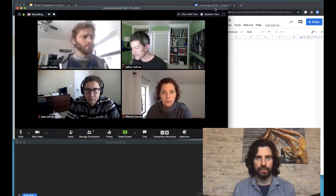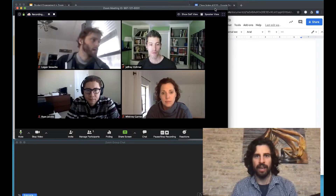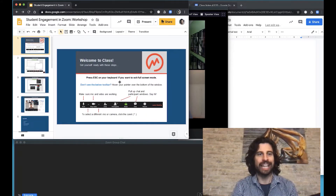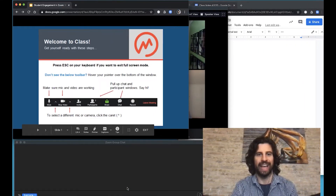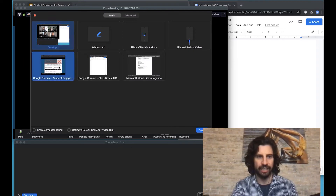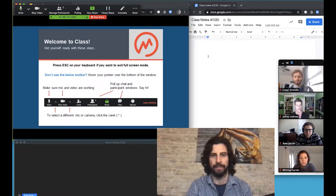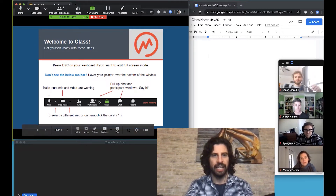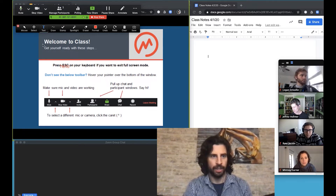Here we are in the classroom setting with everything set up — the chat window down there, Google Docs shared with students for shared notes, and Google Slides to share other information. When getting ready to share, hit present and then exit full screen so you still have access to everything else. Then share the screen — I'm only sharing the Google Chrome window. Notice the videos jump off to their own place. You can annotate, draw on it, use the text tool, and move things around.